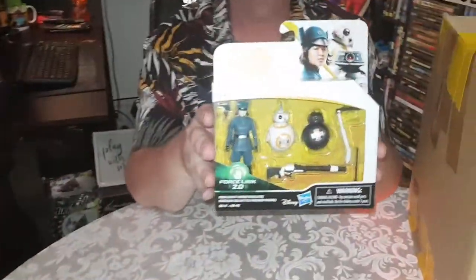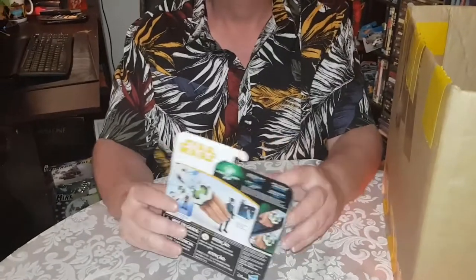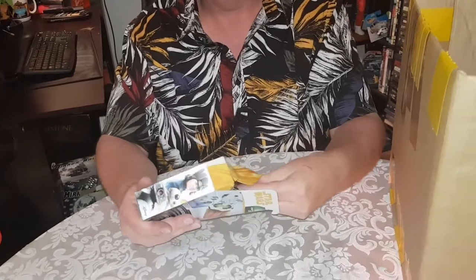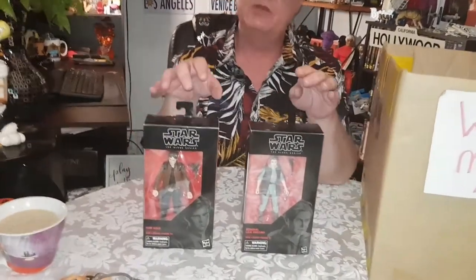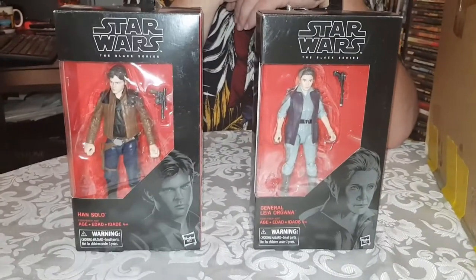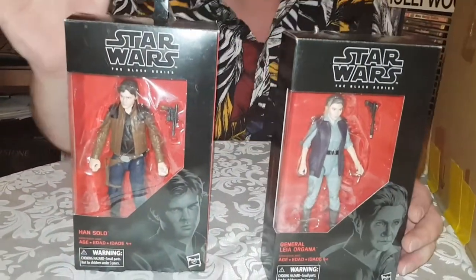Speaking of which, I got these at the Reject Shop for $7 — all the new Star Wars lines, just no one wants them. I only got it because I wanted this little BB8; it's the only thing I really liked about the new movie. And I love these Black Series figures — they've had them at the Reject Shop for $12. I got a General Leia and a Han Solo, beautiful 6-inch size figures. I won't take them out of the box — a few more to add to my little Star Wars collection.